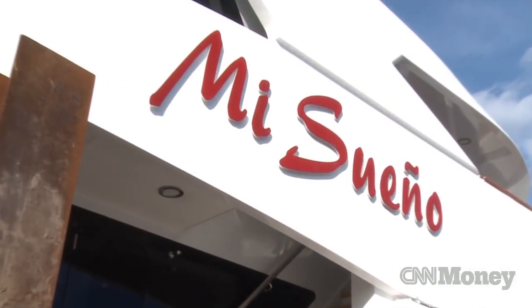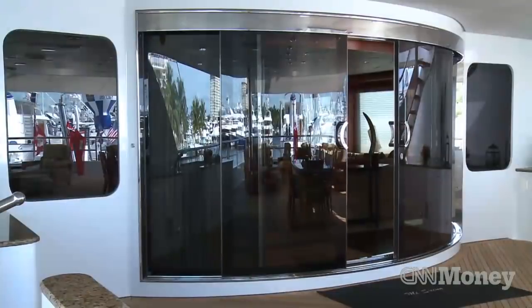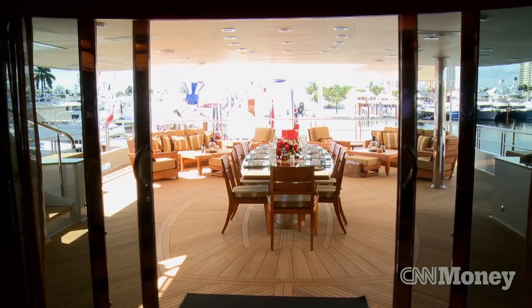This boat yacht meets Sueño. She's a Trinity built yacht, 190 feet in length. She's got a total living space of 7,000 square feet, which is quite impressive.